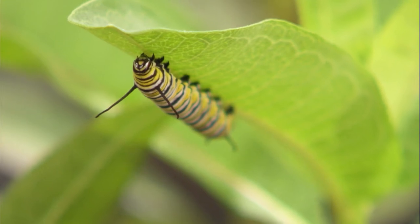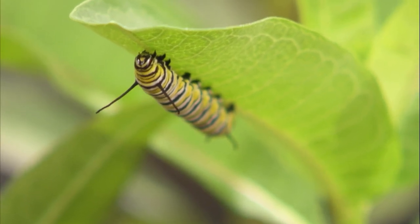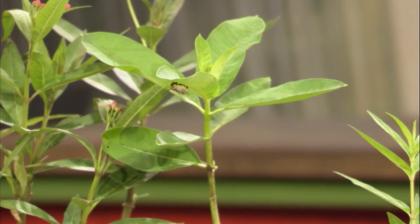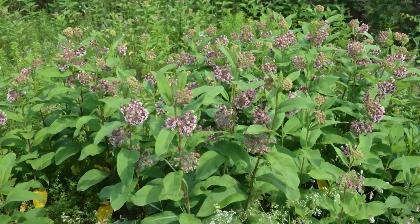This one here that the caterpillar's on is a common milkweed. If you've got the space, this is a great one. It not only serves as a plant that the caterpillars eat, but the adult butterflies will also visit the plant whenever it's blooming. Common milkweed does get kind of tall — it can get about five to six feet — but it does get a nice pinkish-purple bloom on it.